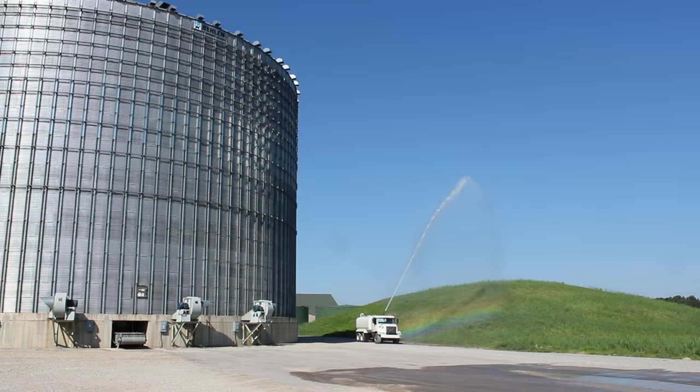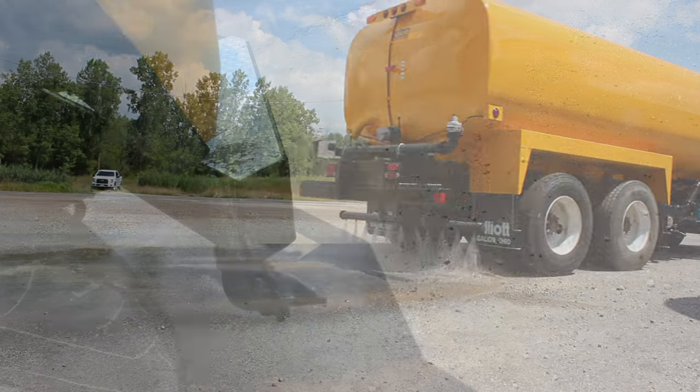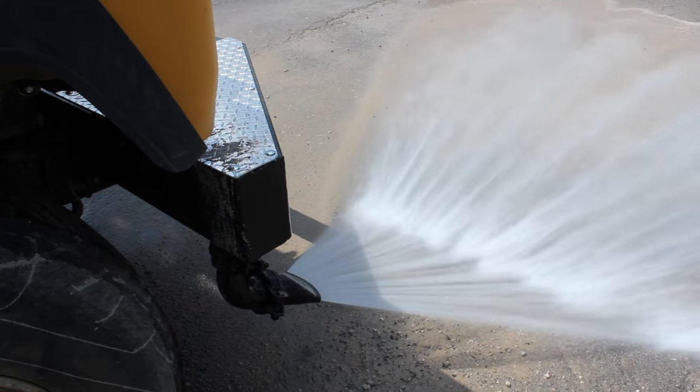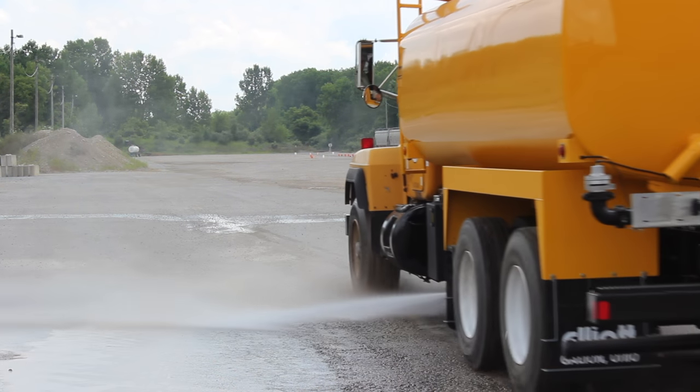Elliott water trucks are used for fighting fires, potable water distribution and dust suppression. Elliott water tank systems are designed to reduce dust and flush debris from roadways and off-road areas.